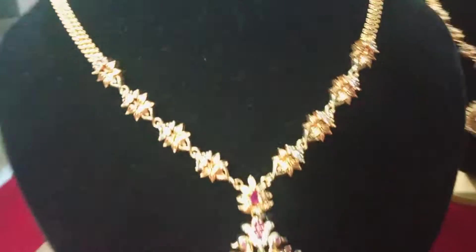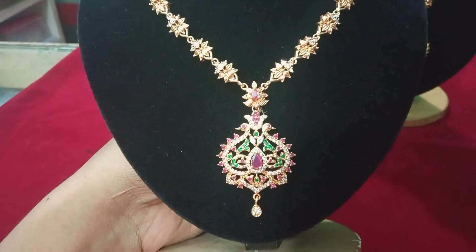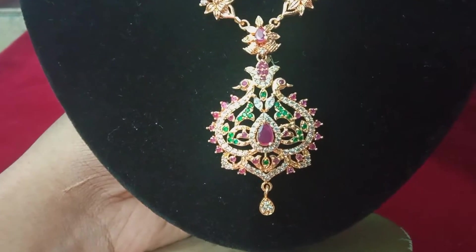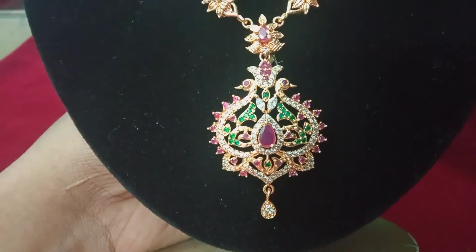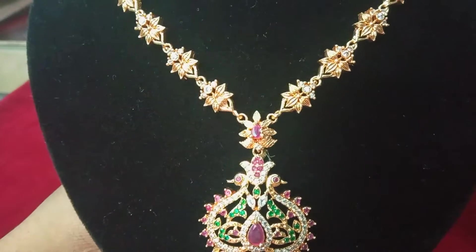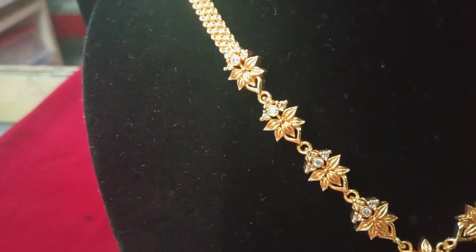First, let's look at the set. Multicolor peacock design dollar. In the center, a ruby stone. Green, pink, white color. Two peacock, one bead. The chain design, the floor design, the center of the wall.